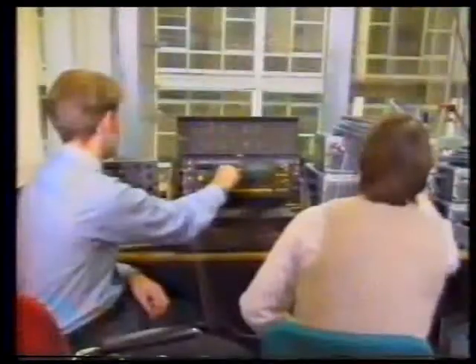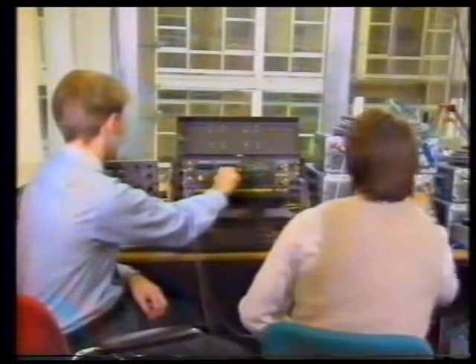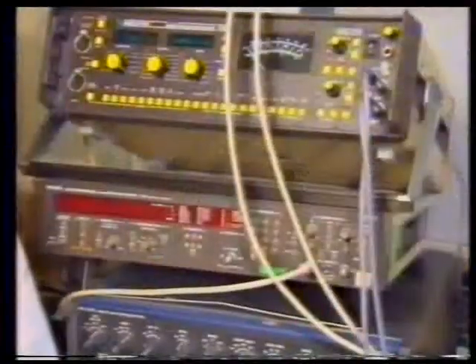Doubling the error rate, potentially? Possibly. Certainly you're putting more information into the same system, so the potential for errors is greater. However, electronics has moved on in 20 years, and there are much more sophisticated techniques that can be used to avoid that.